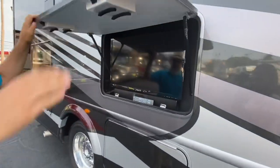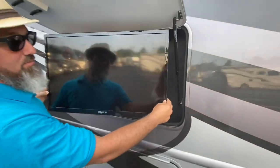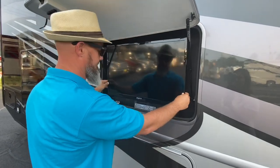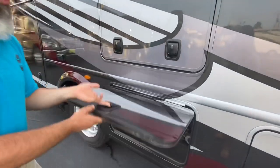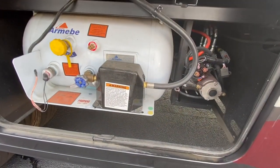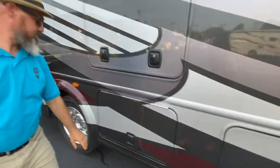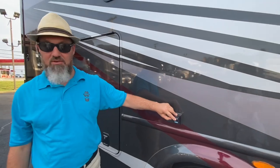You have your outside entertainment with the sound bar, and they put that on a swivel arm so you can swing it around from side to side. This is your propane tank and also your hydraulics for your leveling jacks. You've got an outside outlet on the GFI circuit, 110 outlet.